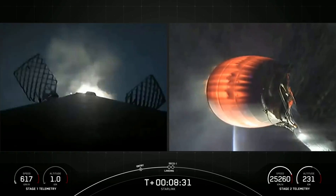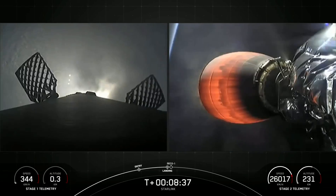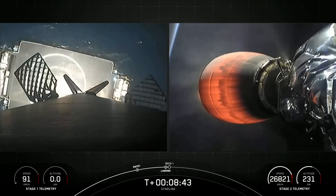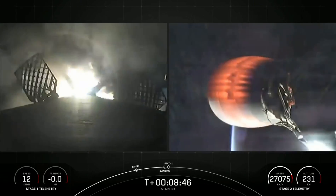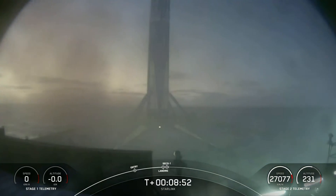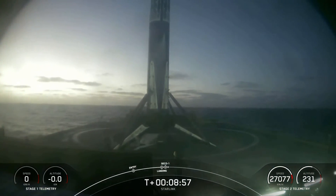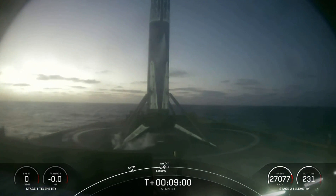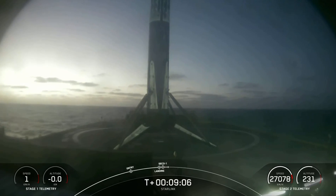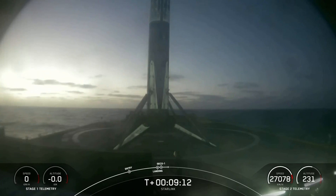And there you can see on your left-hand screen the landing burn has begun on this booster. Let's watch as it touches down on Of Course I Still Love You. Landing leg deploy. And engine shutdown. Awesome view of that landing — the Falcon has landed! This marks the 149th landing of an orbital class rocket, the 49th launch of 2022. We also had second stage engine cutoff and confirmation of good orbit.